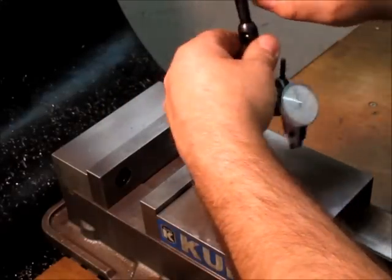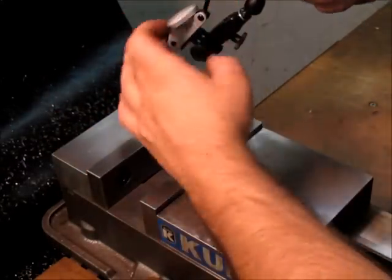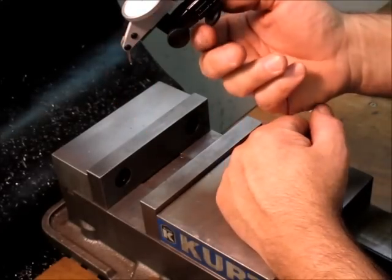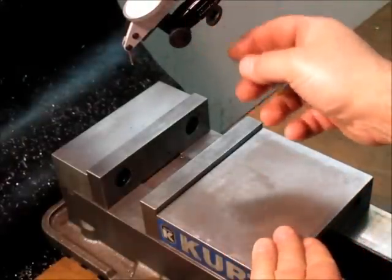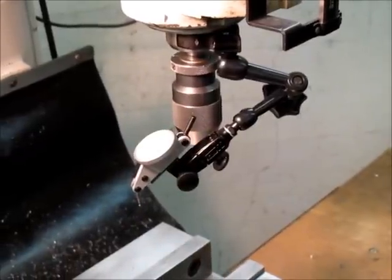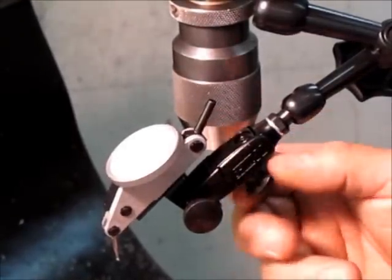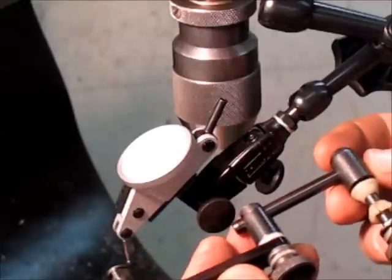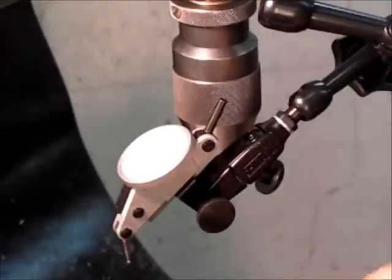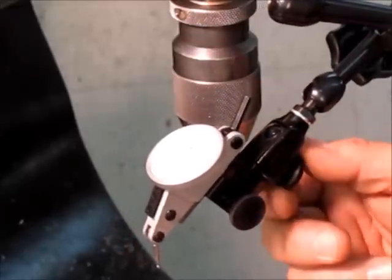Look at that — it locks up really good. It moves around, you can hold it right where you want it. You can spin and get it right where you need it to be. And the best part: it has a fine adjust. This is what the original Indicol setup totally lacks — you have to fight the hysteresis, move it around, pull it too far, and let it spring back. With this, you can get it close and then crank this adjuster for a wonderful little fine adjustment.